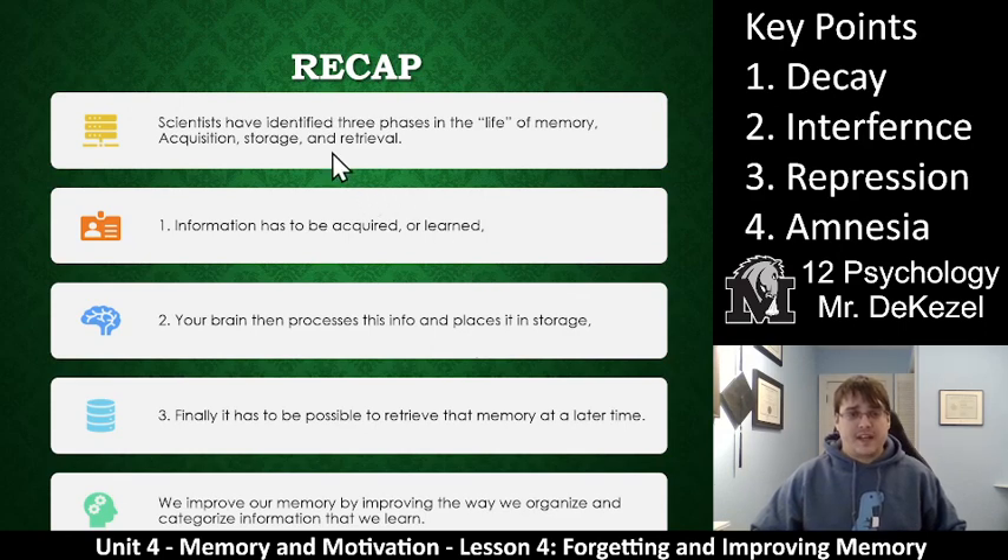To recap: scientists have identified three phases of the life of a memory — you can acquire it, store it, and then retrieve it. First, information has to be acquired or learned. Your brain then has to process this and place it in storage, whether short-term or long-term. If you want to recall or retrieve it, it has to go into long-term memory. Forgetting is when we have trouble doing that for the reasons covered in our key points.